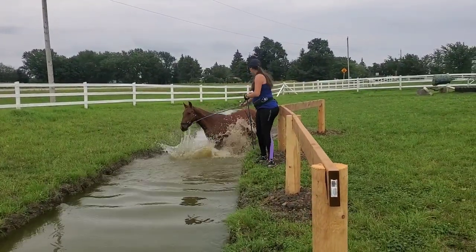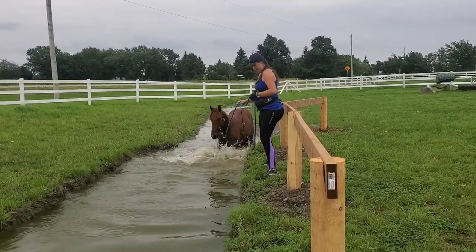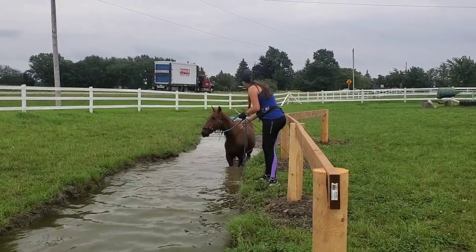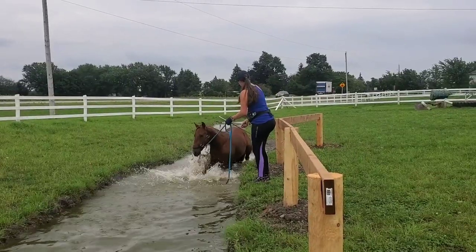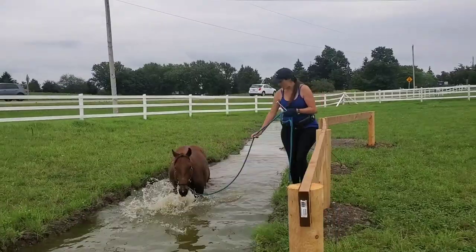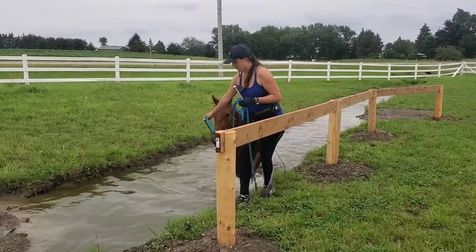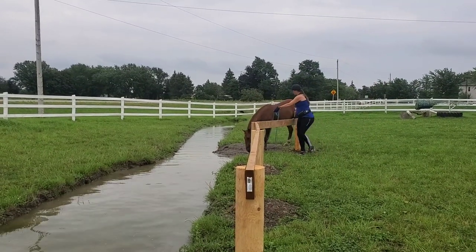Once he started to go in, he had a really good time splashing himself and getting his belly wet — he thought that was pretty fun. It's his second time through the water that you definitely want to watch, because he's a bit of a goofball. We go through the water pretty easily; in the whole scheme of things, that was a pretty easy work through the water. Some horses can take a lot longer to get through that.